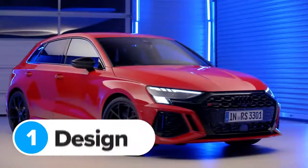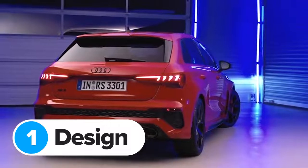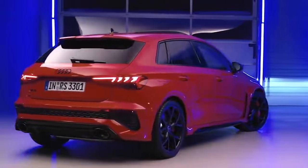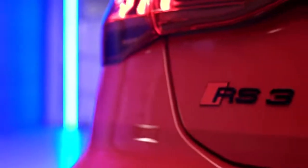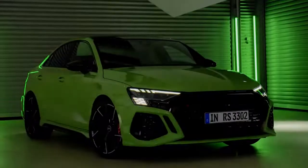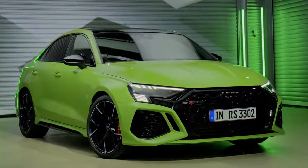The new Audi RS3 looks like someone's taken their S3 to the gym — now it struts around everywhere in a tight t-shirt drinking a protein shake. You can get the RS3 as a five-door hatchback or a four-door saloon, just like you could with the old version.